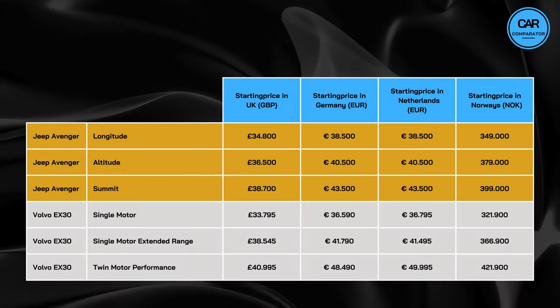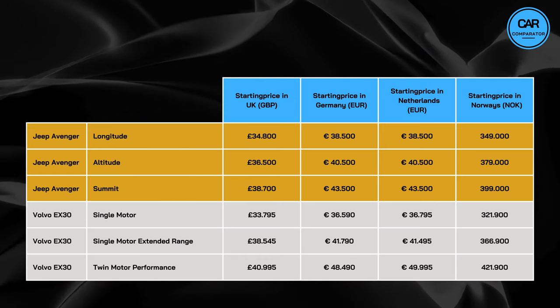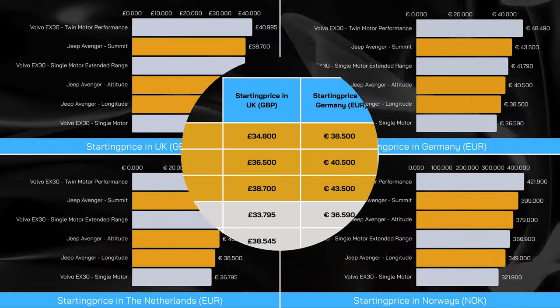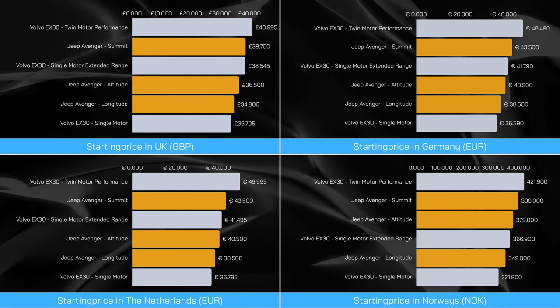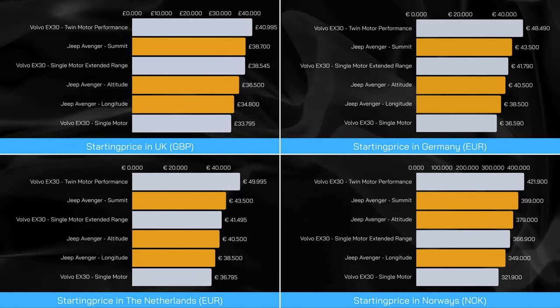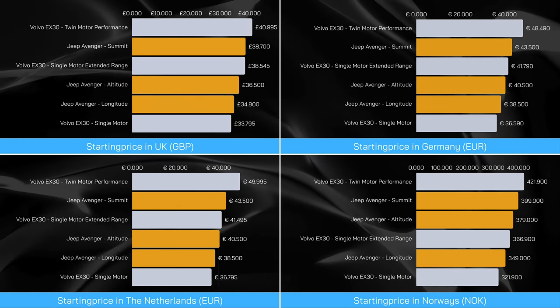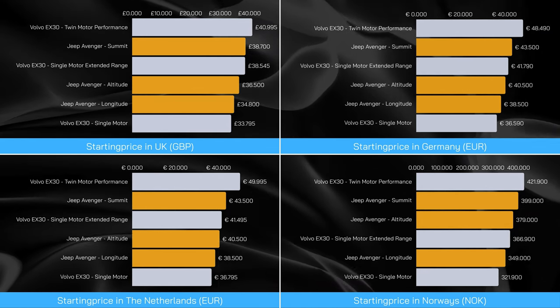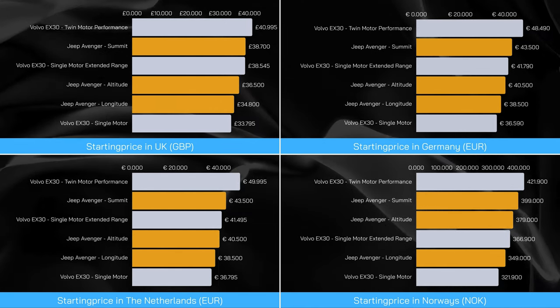Time for price tags. Let's analyze how these electric SUVs fare in terms of affordability. When comparing the least expensive Volvo to the least expensive Jeep across different European countries, Volvo consistently presents a slightly lower initial price point. Notably, in Norway the disparity is most pronounced, with Volvo's price being 8% lower than that of Jeep. This trend is followed by Germany and the Netherlands. In the UK, however, the gap narrows to 3%. It's important to note that in the UK, the Core trim is not listed on the pricing list, resulting in the EX30 starting at the Plus trim level. In other European countries, the price difference between the Core and Plus trims is approximately €3,000.